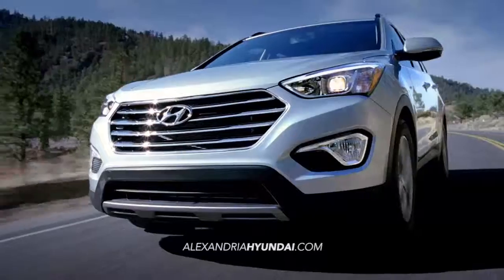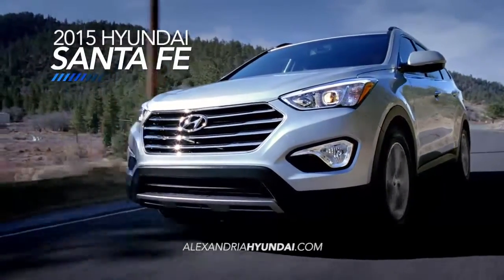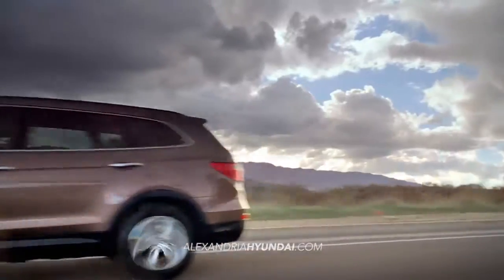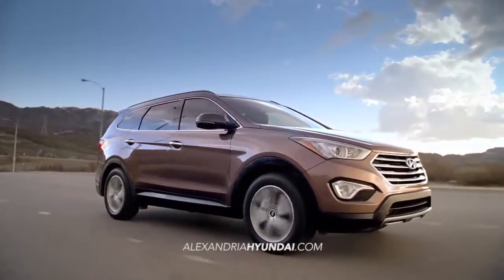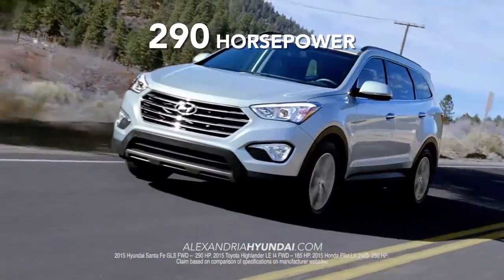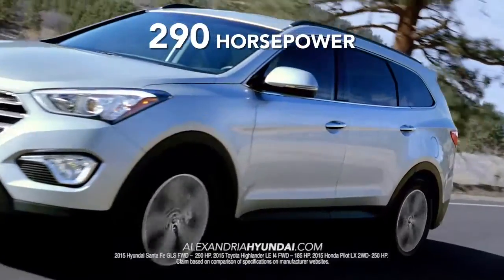If you're looking for an SUV, then you're looking for the Hyundai Santa Fe. What sets the Santa Fe apart from the competition? Let's start with the engine. With 290 horsepower, the Santa Fe delivers more power than Toyota Highlander or Honda Pilot.